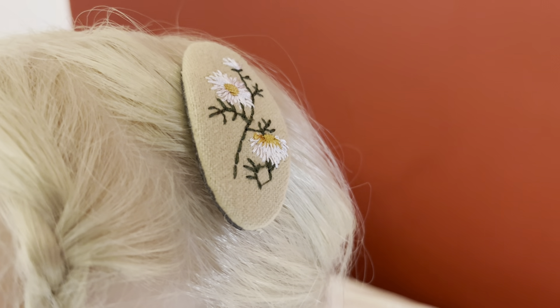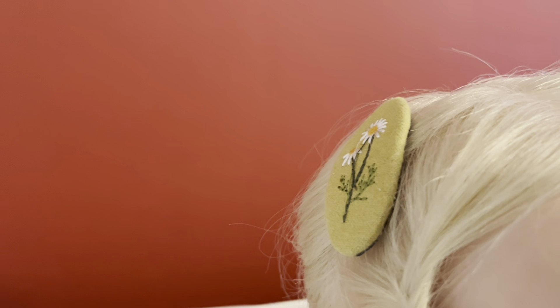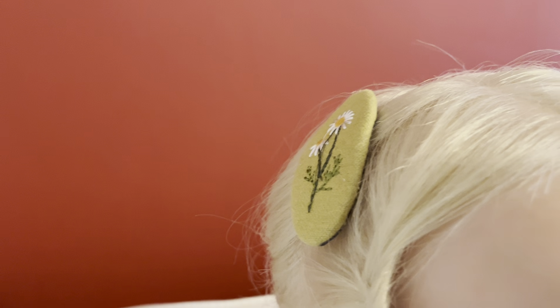I'm going to start with the top of her head. She's got her two clips in that we had from my Temu haul - she's got the daisy on that side in cream and she's got a daisy on that side in green.